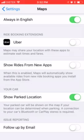Your parked car will be shown on the map if your location can be determined while parking. A connection to your car's Bluetooth or CarPlay stereo is required.